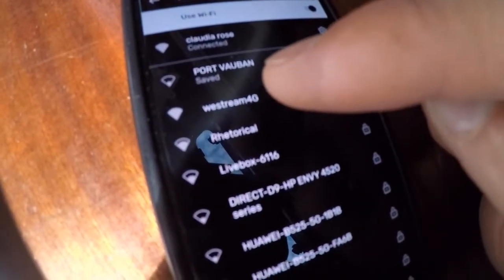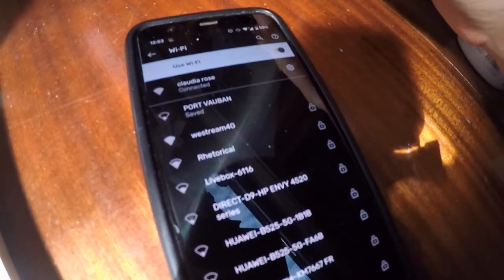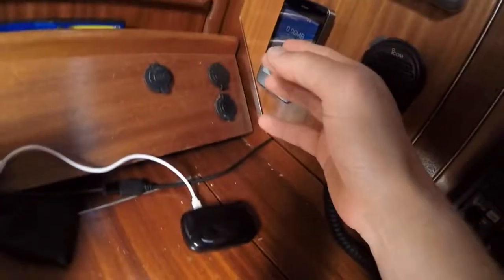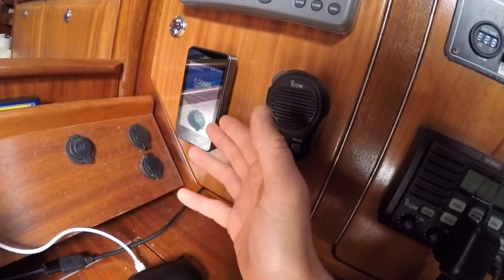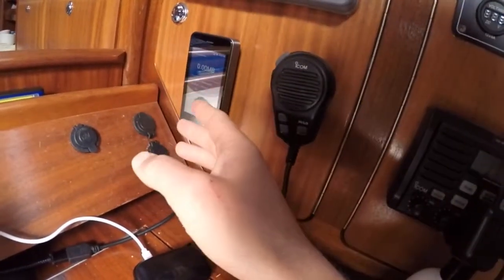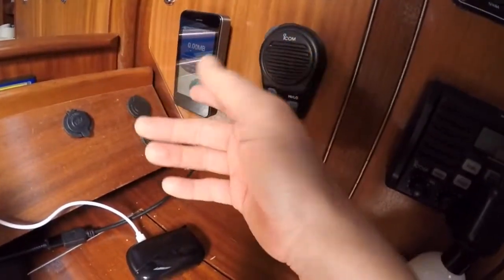Obviously when you're close to shore, WeStream is the network you want to use. If you're sailing along Turkey, Croatia, or Greece, your mobile phone might get roaming charges — but by having one of these devices, which is included in the communication pack, you get unlimited global 4G. I think it's 5 gigabytes per month, and if you want 10 gig you can get that too.